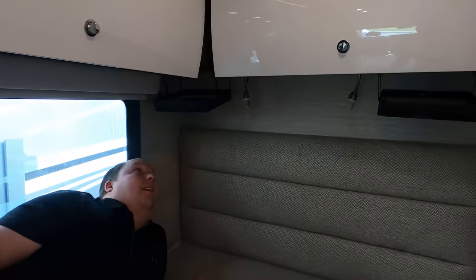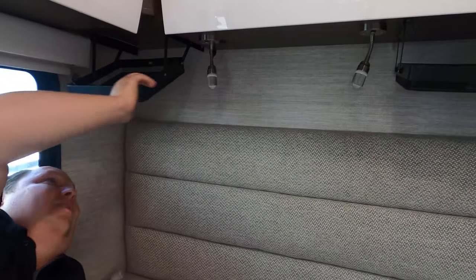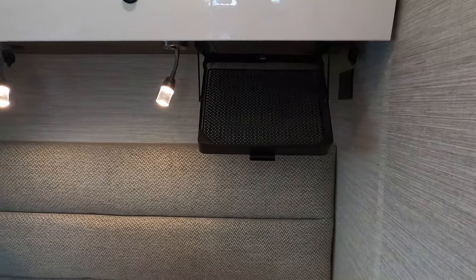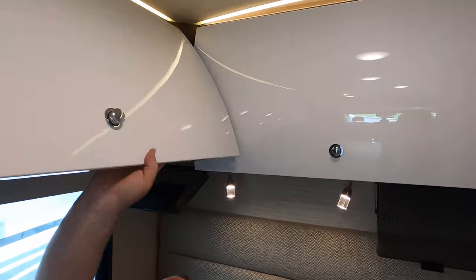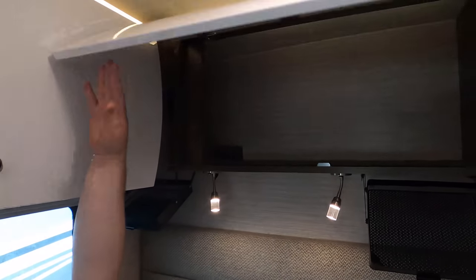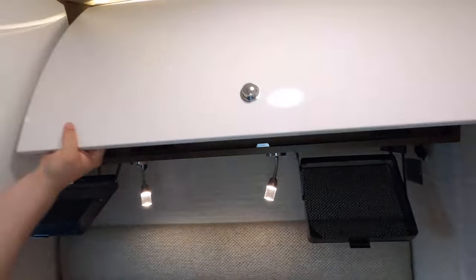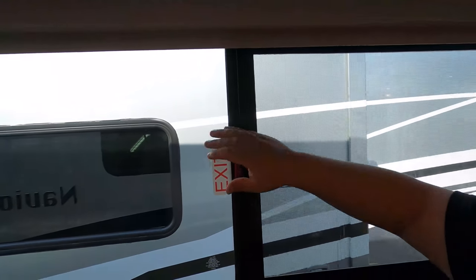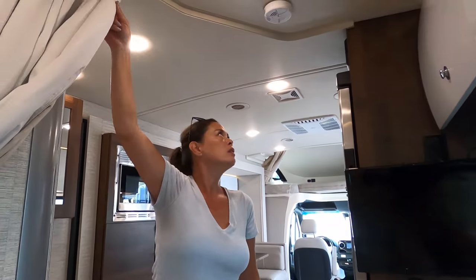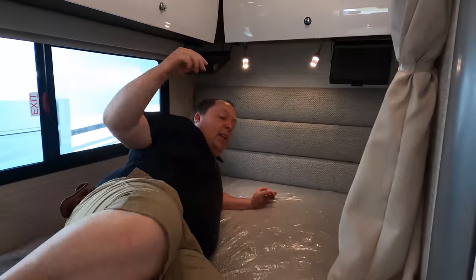Let's finish up with the bedroom. There are little storage bins and cell phone holders on the side. Above are lights, and there are cabinets — lots of space. There's a TV with a big window that opens, MCD shades for privacy, and a privacy curtain. The bed is comfortable. That's the review.